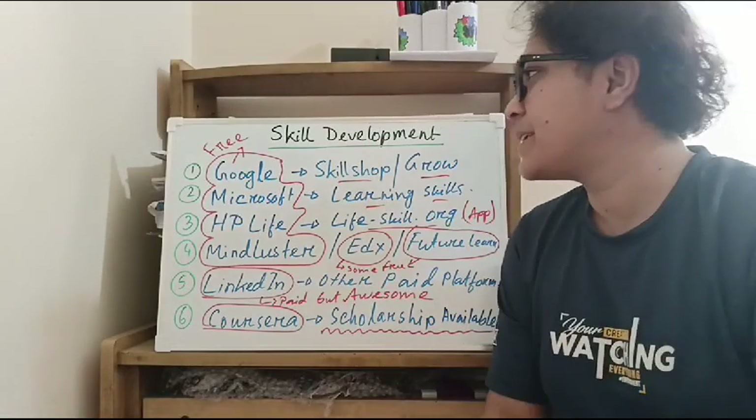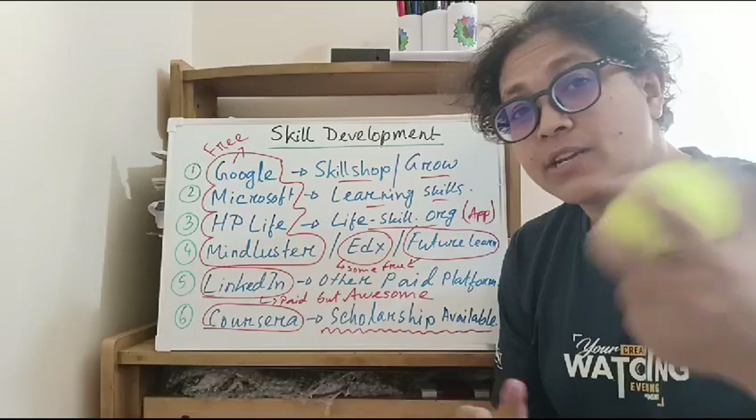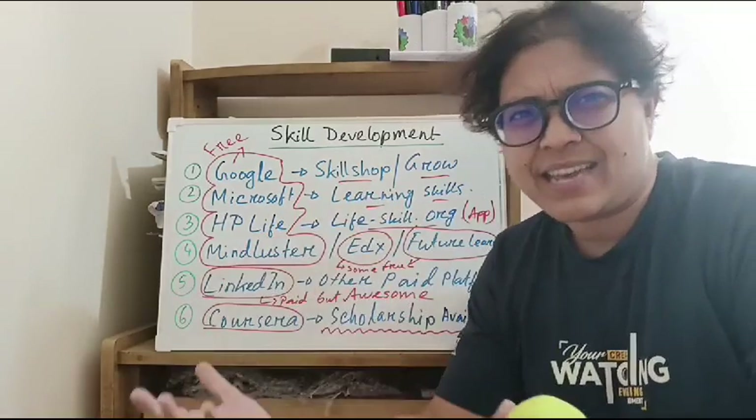This is not just a skill development video. We all have our skills, our lives, our daily life.